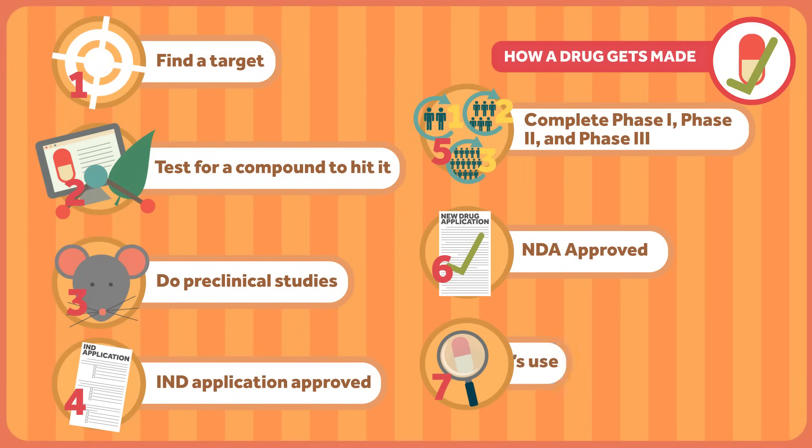So to recap, the drug development process is complicated. You find a target, test for a compound to hit it, do preclinical studies, get approval for human trials, complete phase one, phase two, and phase three, then get approval again, and finally monitor the drug's use indefinitely to make sure it's still safe and working. This whole process of bringing a drug to market takes a really long time — from a drug's discovery to the point where you can finally find it in the pharmacy takes an average of 15 years according to industry.